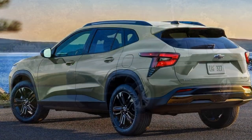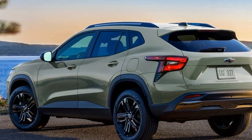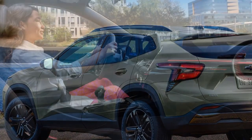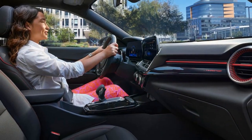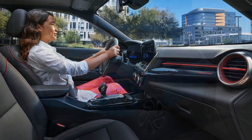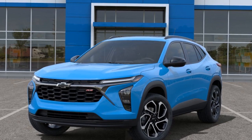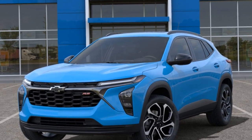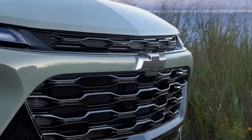Handling: the Trax is known for its agile handling, making it easy to navigate through city streets and tight parking spaces. It has a tight turning radius, which adds to its maneuverability. Fuel efficiency: one of the advantages of the Trax is its good fuel efficiency, especially with the base engine, making it a cost-effective option for daily commuting and long-distance driving.